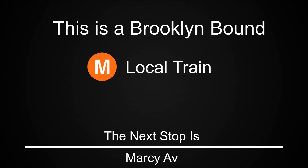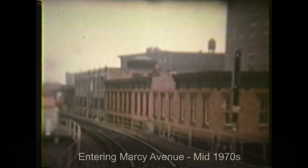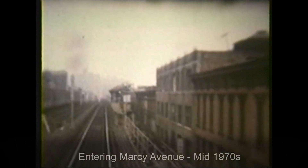This is a Brooklyn-bound M local train. The next stop is Marcy Avenue. This is Marcy Avenue. Transfer is available to the J train. Transfer is available to the B44 select bus service.